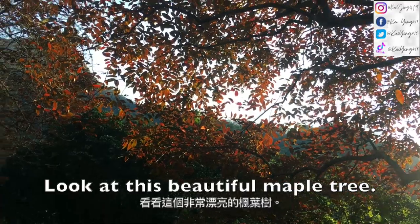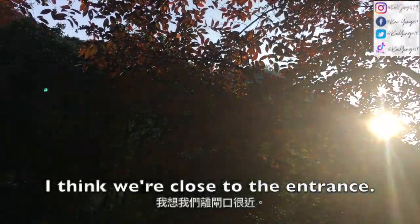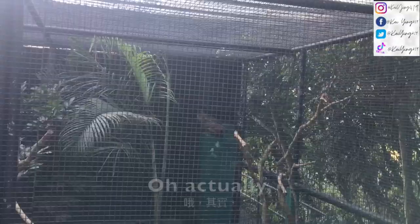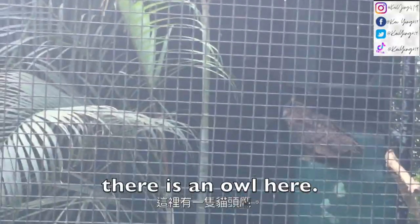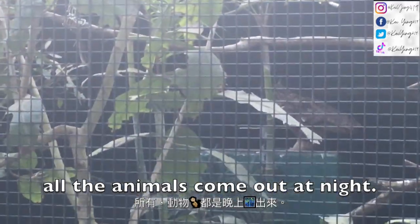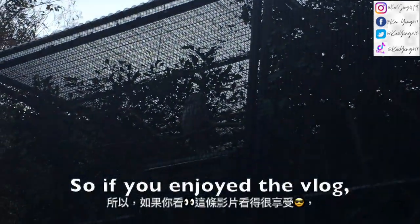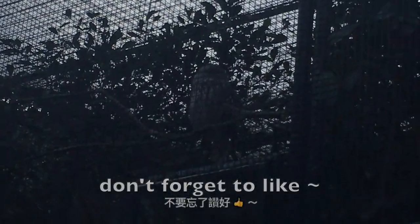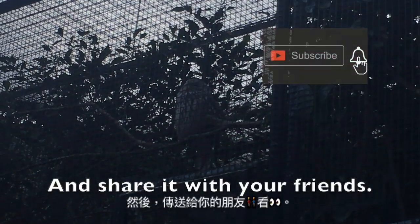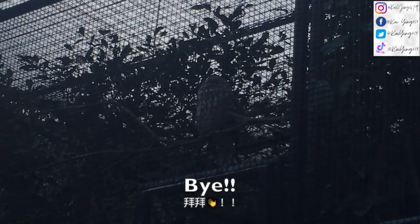Look at this beautiful moon-colored tree — I just took a photo here. And I think we're close to the entrance. But actually there is an animal here — what is this? I don't know. All the animals come out at night. And this is where I ended the vlog. If you enjoyed the vlog, don't forget to like, subscribe, and share it with your friends. And I'll see you all with another traveling vlog. Bye!